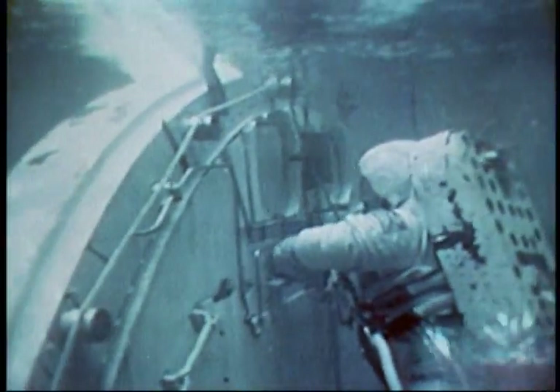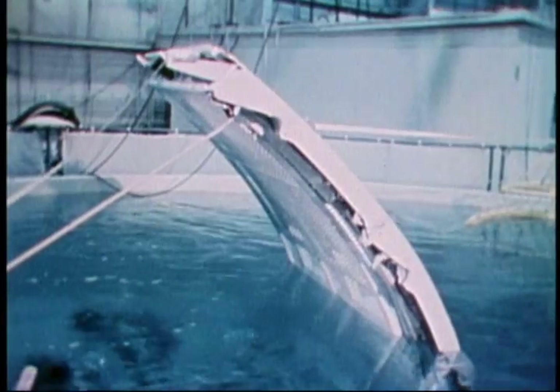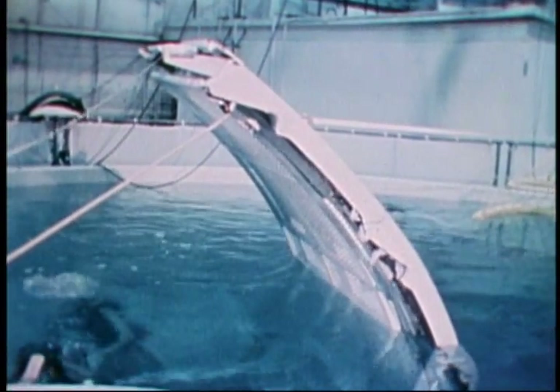In this contingency EVA exercise, astronaut John Young, commander of the first shuttle orbital flight test, is using a manual backup method to close the payload bay doors. These doors must be closed and latched before the orbiter can re-enter the atmosphere. Other EVA contingencies might include clearing jammed mechanisms or manually repairing and fastening payload bay door latches.